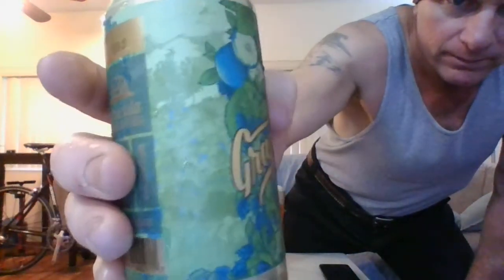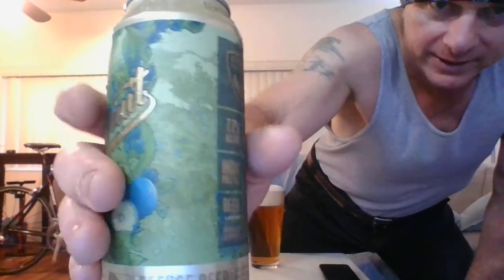Looking good — Grapefruit IPA from Temecula, California, Refuge Brewery. Pretty nice looking can. Got all the information nice and neat on the can — very good job. They even put the drink-by date right there in its own little space, very clearly printed. The only thing they didn't put on there is what they used to brew it, but that's okay — I'm not a brewer, I'm a drinker.